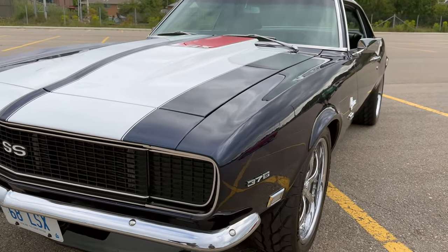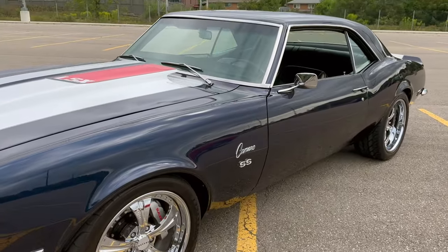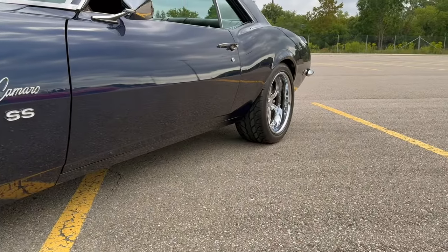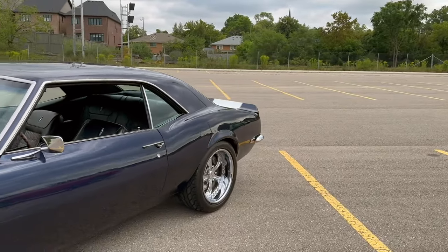What an absolutely gorgeous machine. I love the rims too. Thank you. They're Fessler rims. Look at this. She's absolutely gorgeous. And the rear tires are quite a bit wider than the front. Yeah, a little bit.